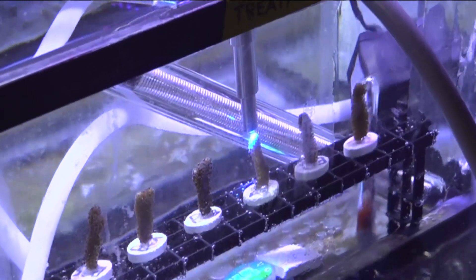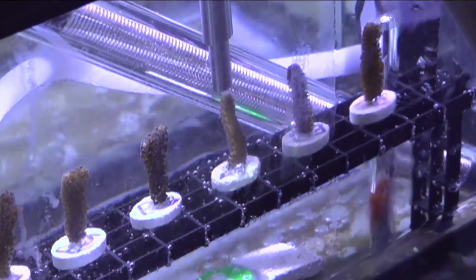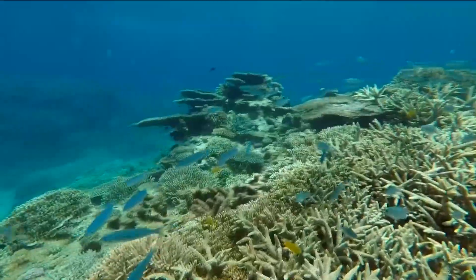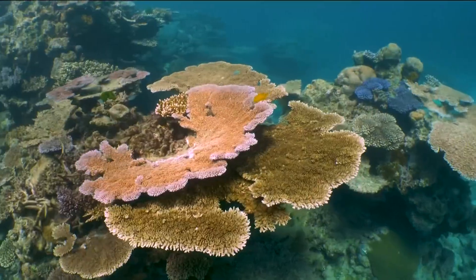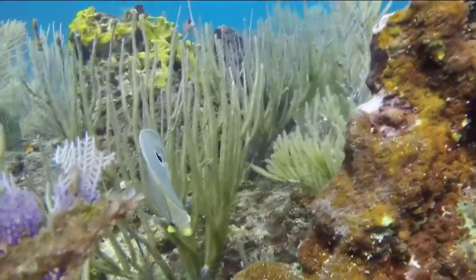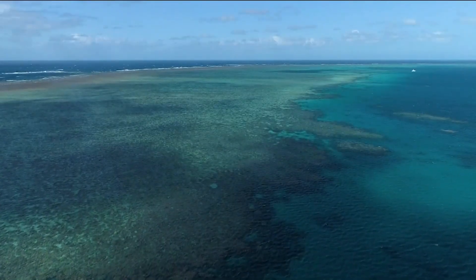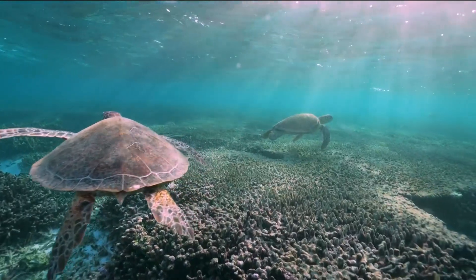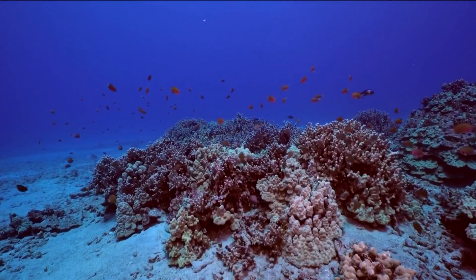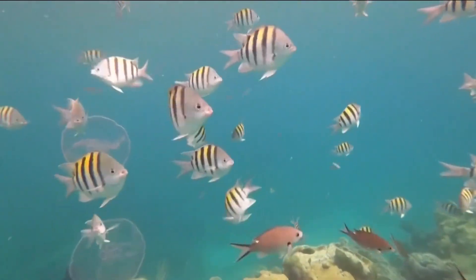The causes of reef degradation are man-made, so why shouldn't the solutions be man-made as well? For anyone who has been diving on a reef, you know the beauty. Coral reefs are hot spots of biodiversity — about one quarter of all marine life is hosted in coral reefs — and they are also a powerhouse in terms of the ecosystem goods and services they provide.